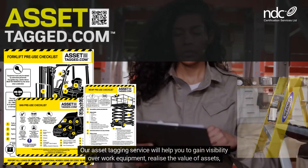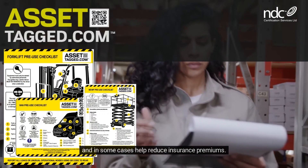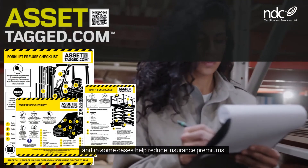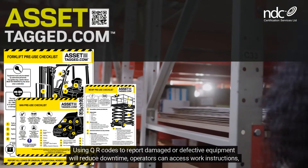Our asset tagging service will help you to gain visibility over work equipment, realise the value of assets, and in some cases help reduce insurance premiums. Using QR codes to report damaged or defective equipment will reduce downtime.